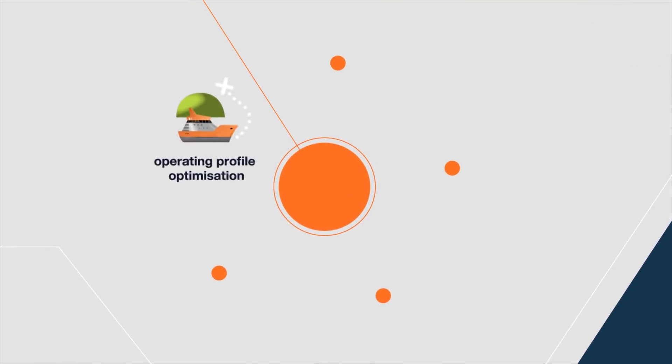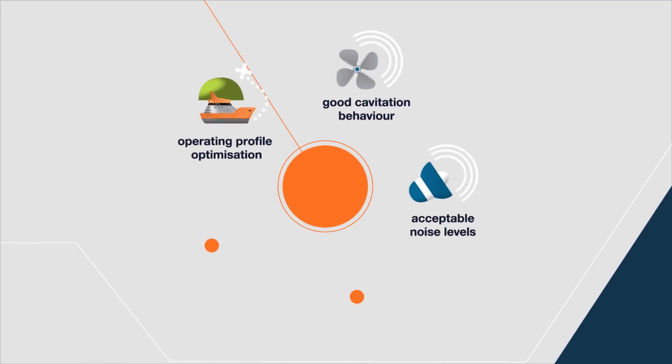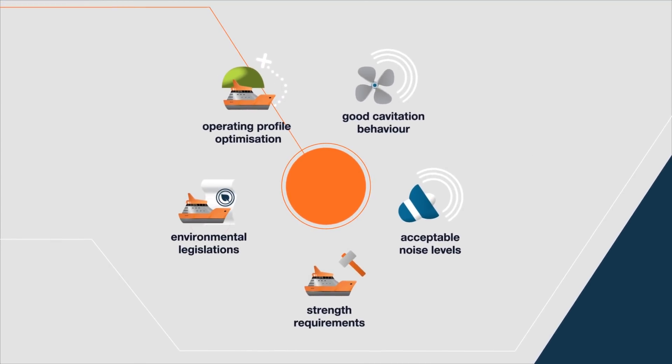Technical propulsion challenges include operating profile optimization, good cavitation behavior, acceptable noise levels, strength requirements, and environmental legislations.